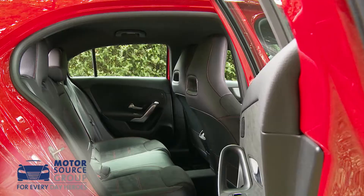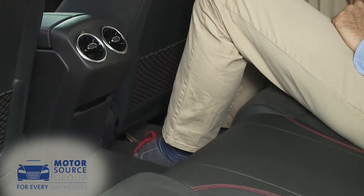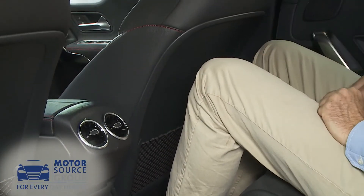Time to take a seat in the back. A six-footer might still struggle a bit to sit behind another adult of similar height, but overall there's significantly more room for knees and legs than there was before.